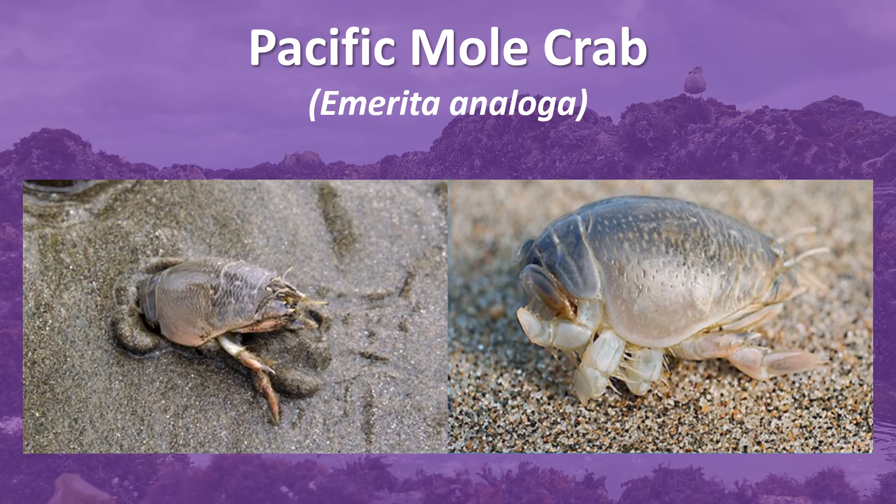They get the name sand or mole crab because they burrow themselves into the sand tail first. They are filter feeders and their diet mainly consists of plankton and detritus. They are also an indicator species for overall sandy beach ecosystem health.